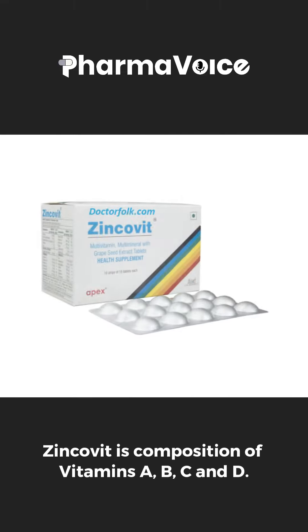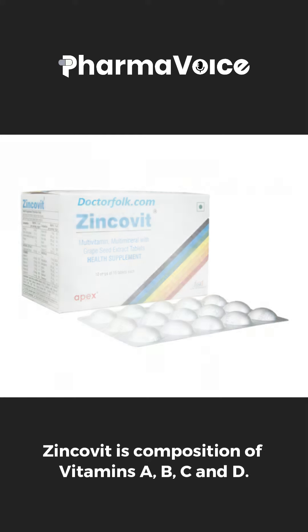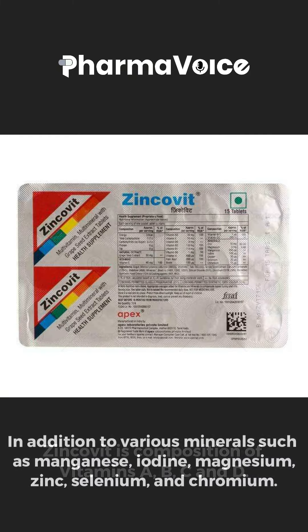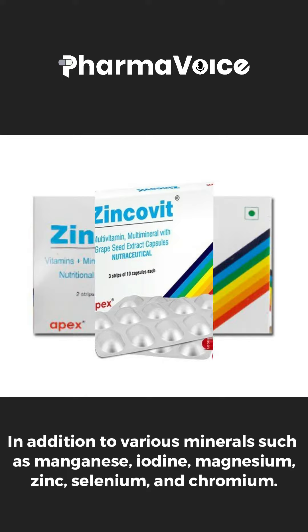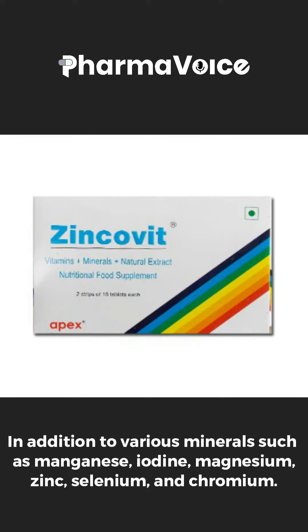Let's talk about Zinkovit. Zinkovit composition is vitamin A, B, C and D, in addition to various minerals such as manganese, iodine, magnesium, zinc, selenium and chromium.